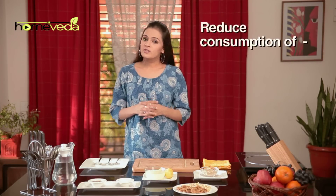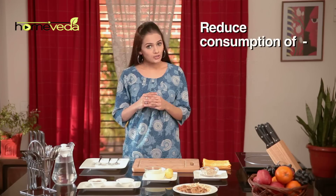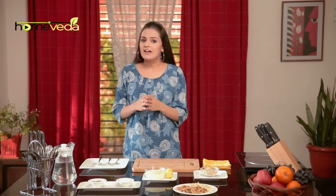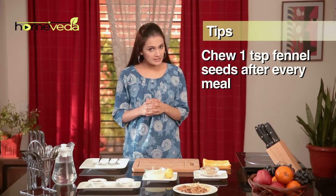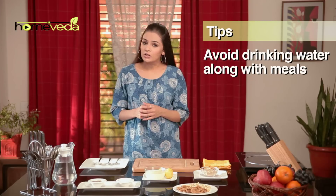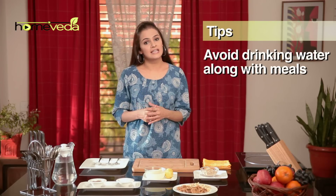To reduce the risk of gastritis, here are a few simple steps that can be taken. Reduce consumption of meat, red pepper, sour foods, pickles, strong tea, coffee, sweets and aerated drinks. Have dinner at least 2 hours before going to bed. As a regular practice, chew a tsp of fennel seeds after every meal. Avoid drinking water with meals as it dilutes the digestive juices and delays digestion.